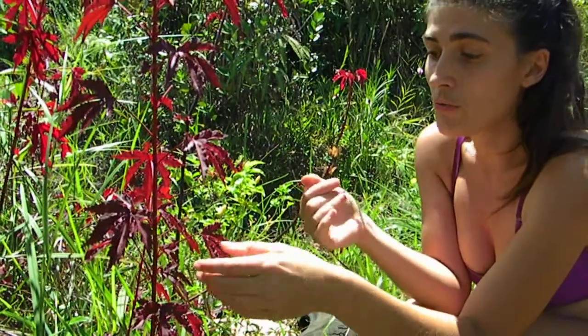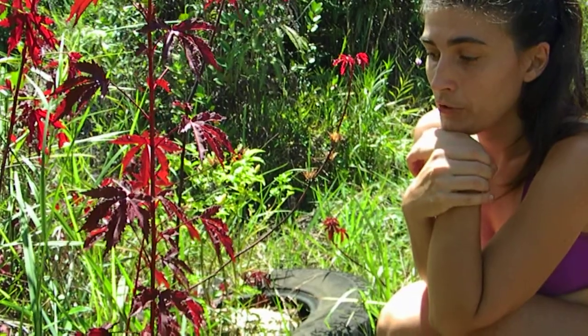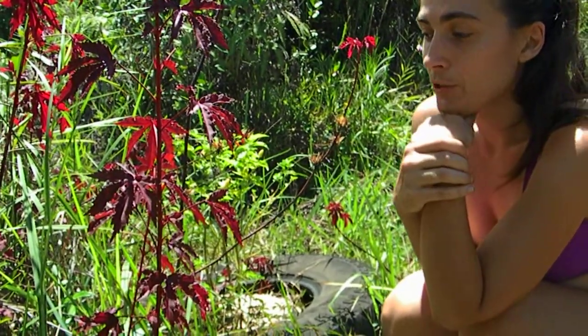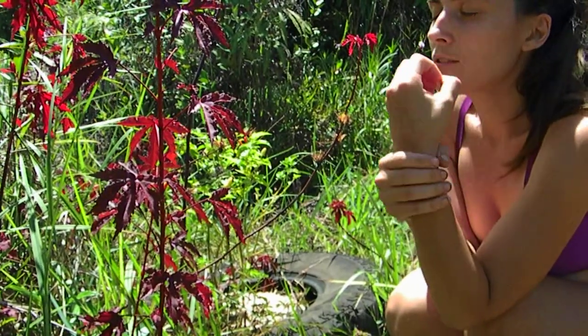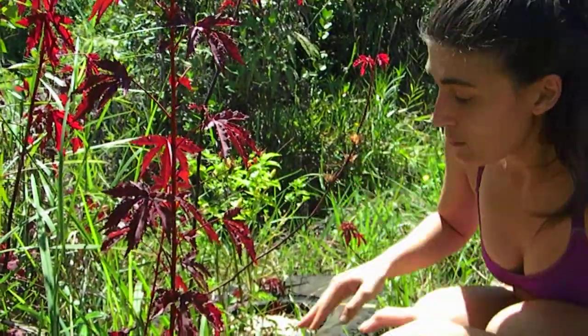You can eat it raw, but because of the angiostrongyliasis that we have here in East Hawaii, we cook it. You can stir fry the leaves and they cook down pretty quickly like many other leaves. You can put them in a soup — they give a really rich red color to whatever you're cooking, and they do have a little bit of tartness, like a cranberry flavor.